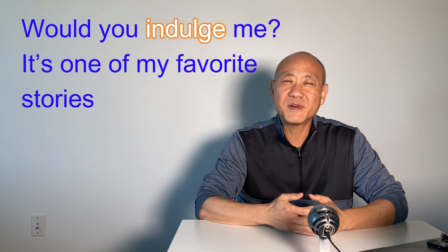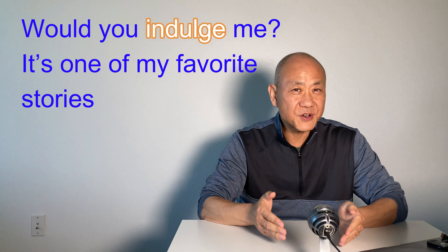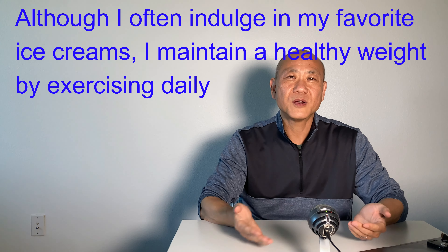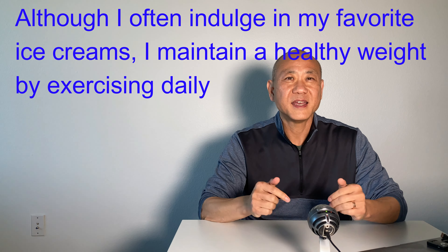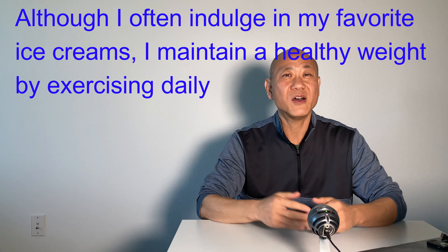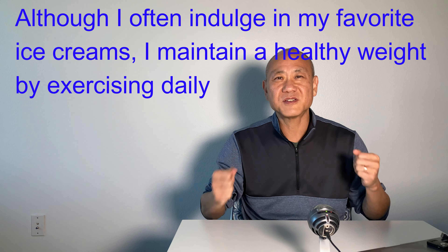Would you indulge me? It's one of my favorite stories. 'Indulge' means to allow someone to enjoy the pleasure of. For example, 'Although I often indulge in my favorite ice creams, I maintain a healthy weight by exercising daily.'